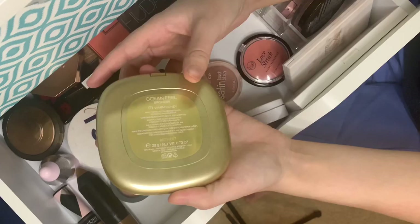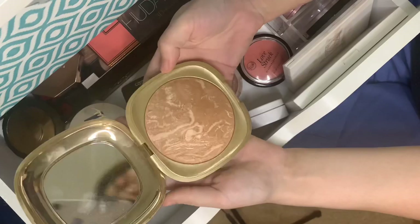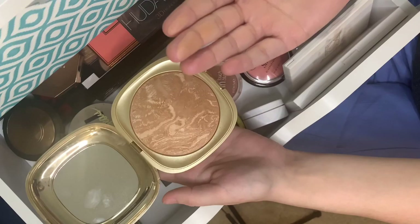Another staple in a lot of people's collections — the Physicians Formula Butter Bronzer. This is such a beautiful formula. It's probably the only bronzer I've actually used up and repurchased, that's how much I enjoy it.